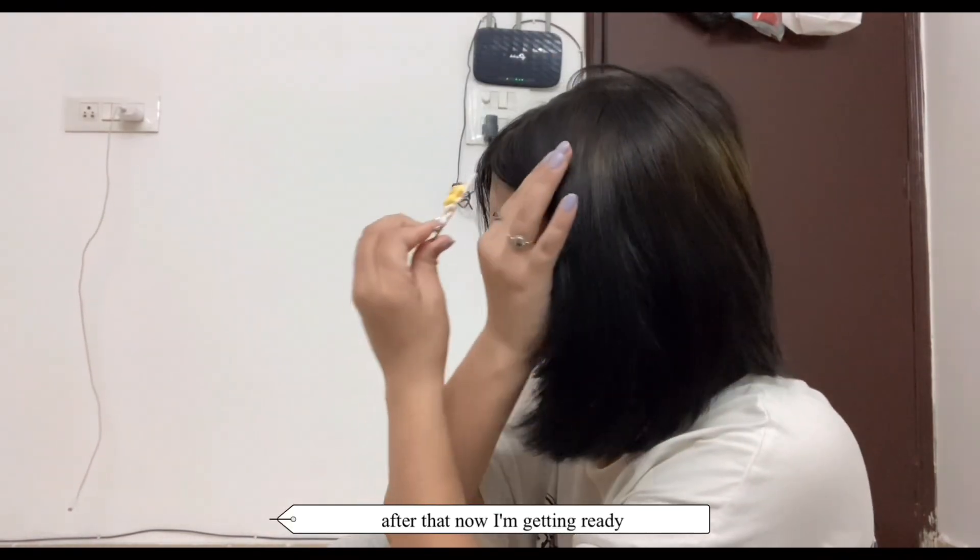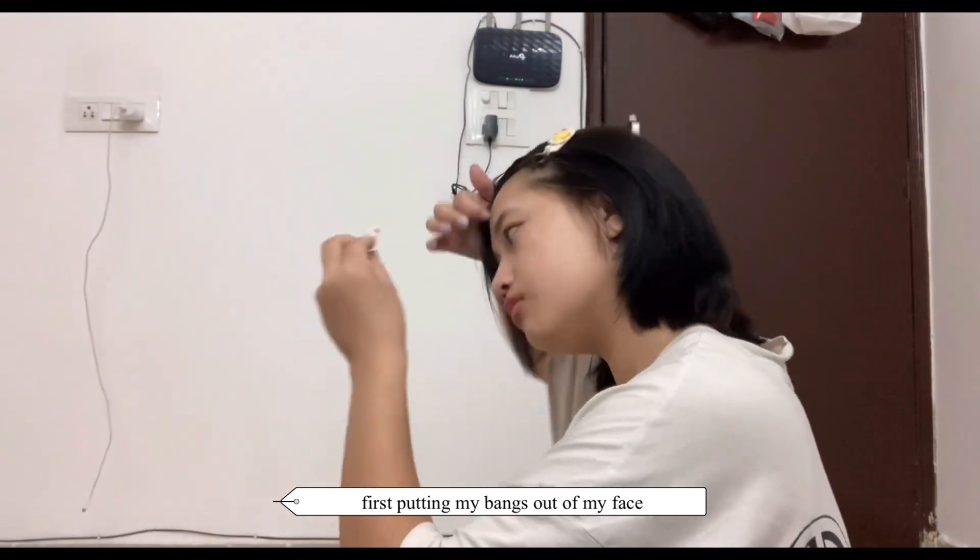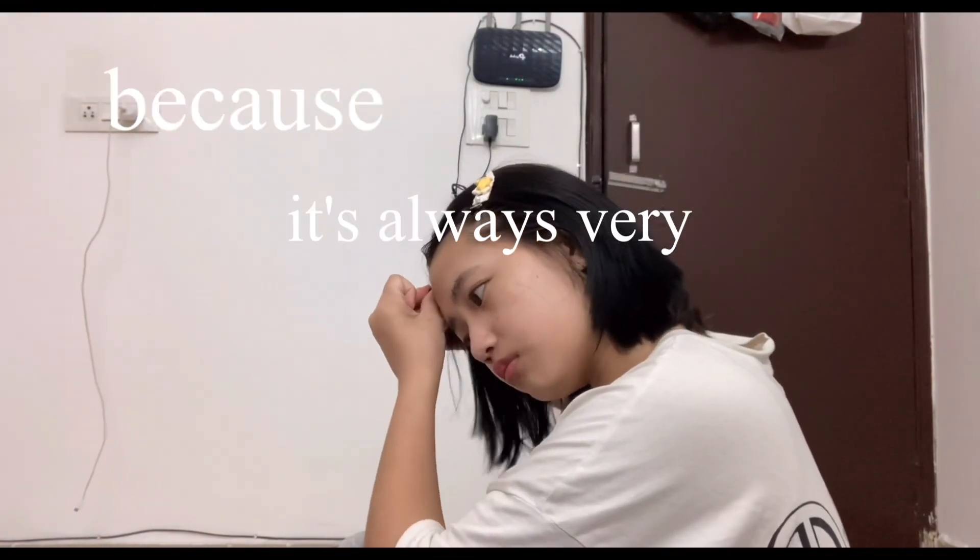After that, now I'm getting ready. First, putting my bangs out of my face because it's always very disturbing.